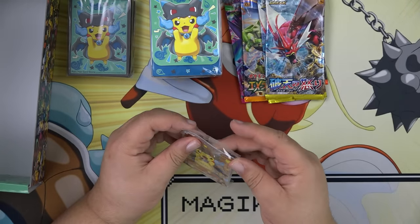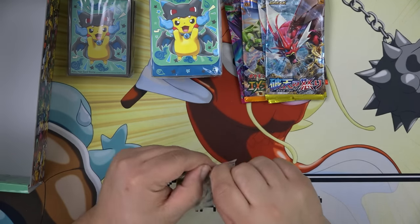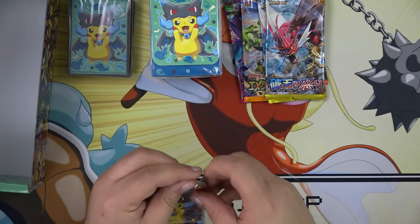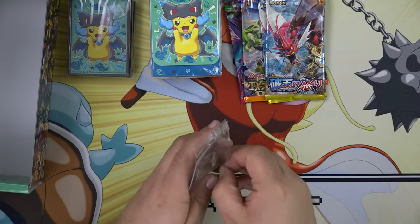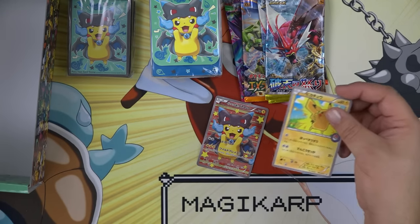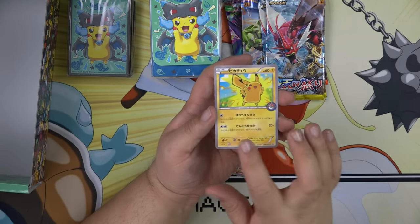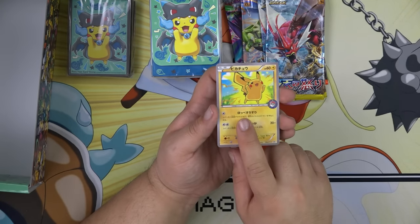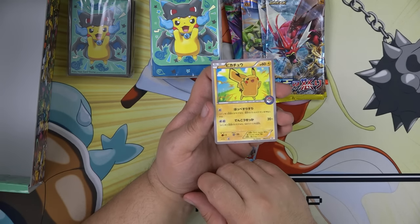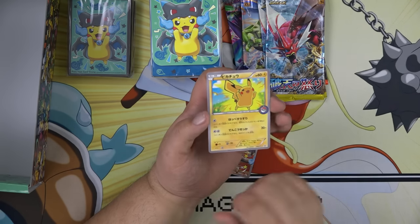The first promo is this Pikachu — it's a special stamp Pokémon Center Pikachu. In the American version, this has the attacks Nuzzle and Quick Attack. Nuzzle says flip a coin; if heads, your opponent's active Pokémon is now paralyzed. Quick Attack says flip a coin; if heads, the attack does 10 more damage.